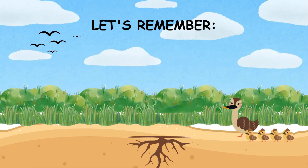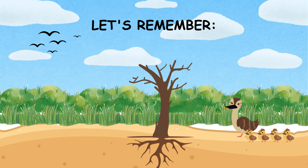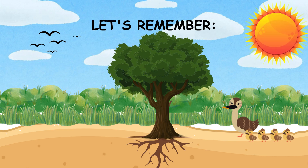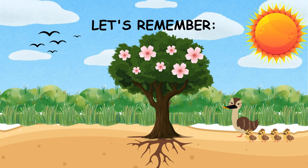Let's remember: roots hold the plant and take in water. The stem carries water and holds the plant up. Leaves make food using sunlight. Flowers help the plant make seeds. Fruits and seeds grow new plants.